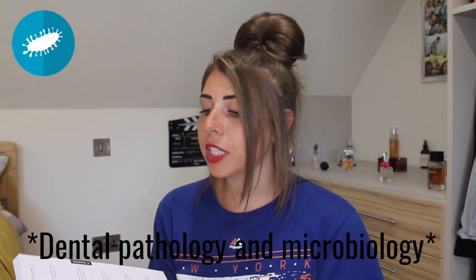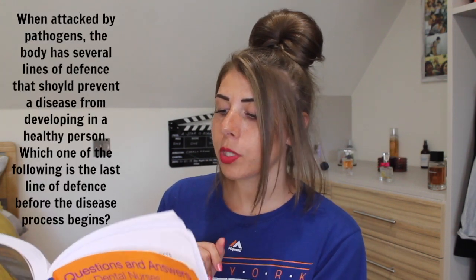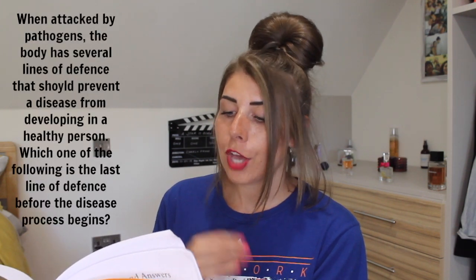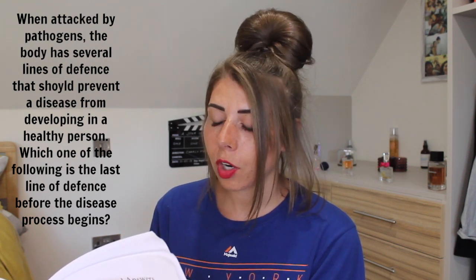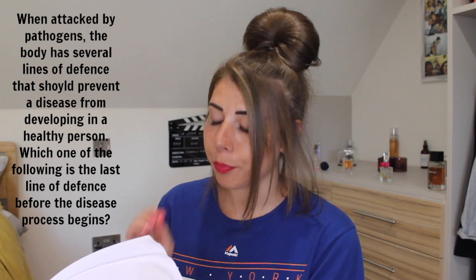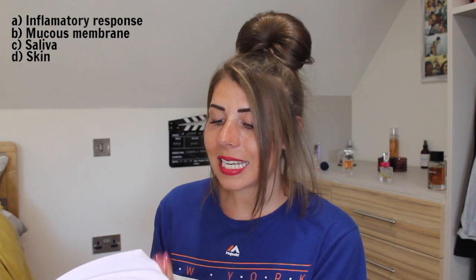This is dental pathology and microbiology. When attacked by pathogens, the body has several lines of defense that should prevent a disease from developing in a healthy person. Which one of the following is the last line of defense before the disease process begins? A: inflammatory response, B: mucous membrane, C: saliva, D: skin, E: sweat.